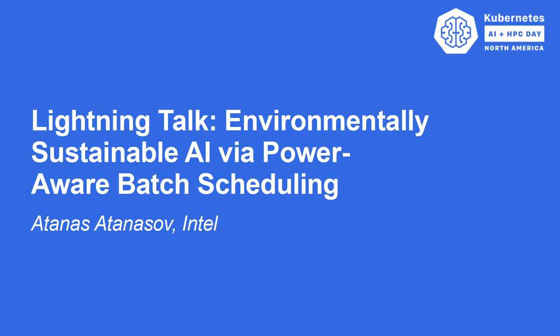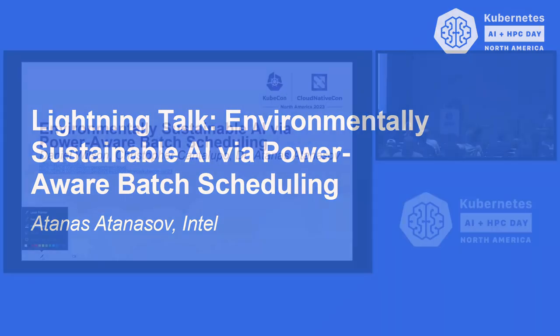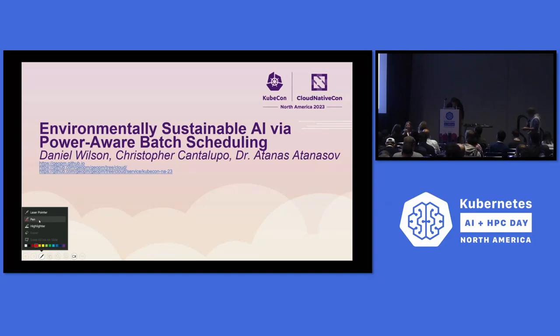The next presenter is Atanas, who will be talking about environmentally sustainable AI via power-aware batch scheduling. My name is Atanas Atanasov. Today I'm going to present a teaser of a joint work with Daniel Wilson and Christopher Catapuro from Boston University. I'm from Intel. The work is about sustainable AI through power-aware batch scheduling.